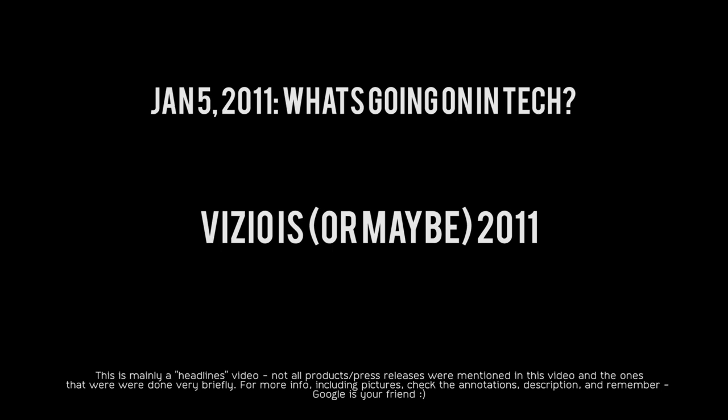The next announcements come from Vizio, who is coming in hard this year with two Android devices. First, the Vizio tablet running Android with a 1 GHz+ processor. It's going to be priced aggressively against competitors like the iPad and the Galaxy Tab — hopefully around the $300 to $400 range. It will have a front-facing camera, a 1024x768 pixel resolution 8-inch screen, and a really cool IR blaster at the top so you can use it as a universal remote not just for Vizio products but for other devices like TVs or a home theater PC.